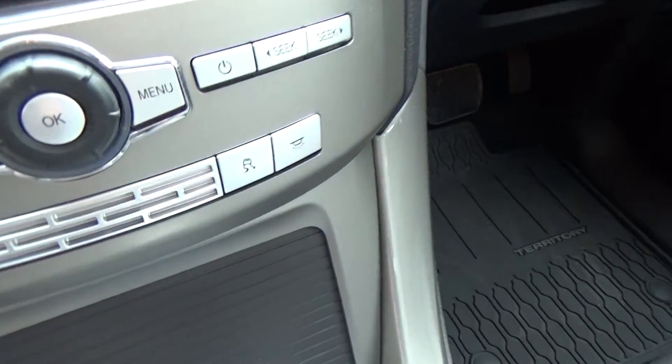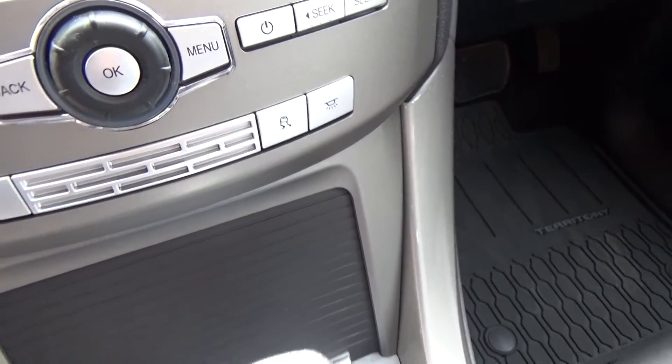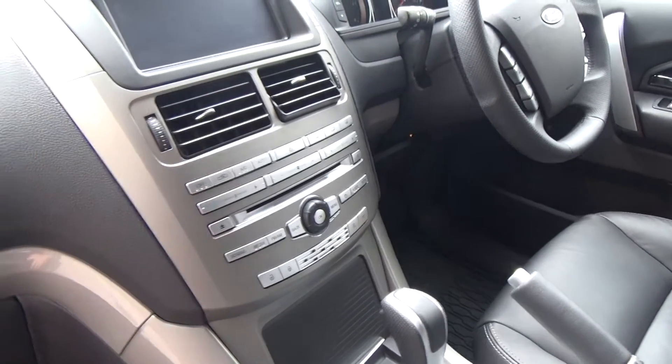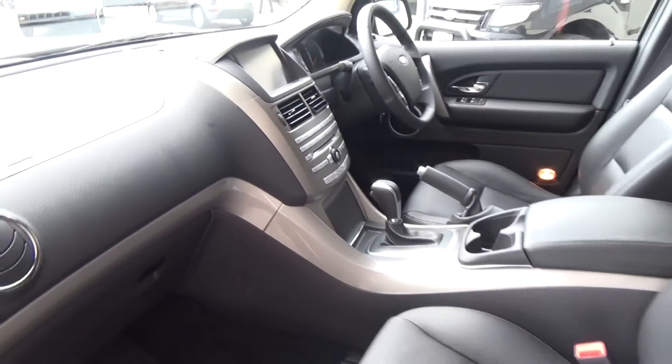Dynamic stability control is a safety feature to counteract oversteer and understeer, helping contribute to the vehicle's 5-star safety rating. Premium audio with single CD. The vehicle has 7 airbags in total.